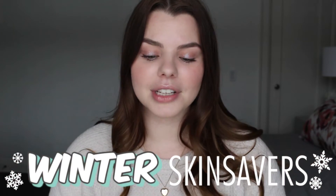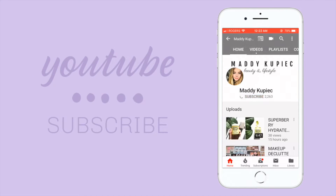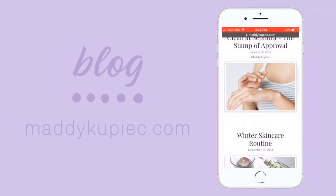Hey guys, in today's video I'm going to be talking about all of my favorite winter products which I'm going to be calling my winter skin savers, because they're all skin products — whether it be for my hands, my lips, or my face. I'm going to get started and go through the products with you guys.